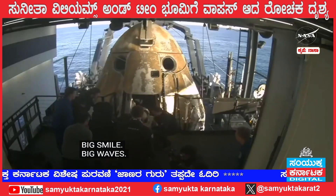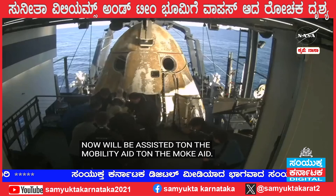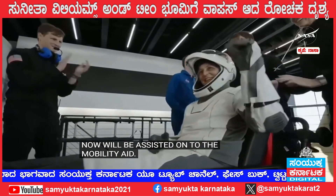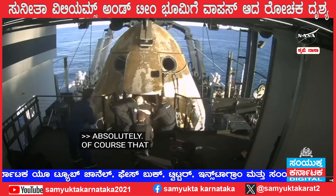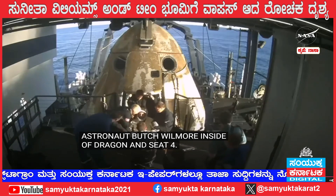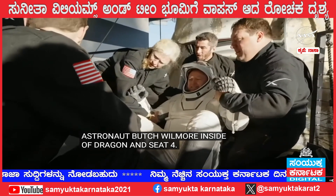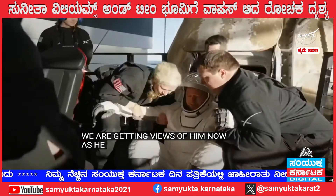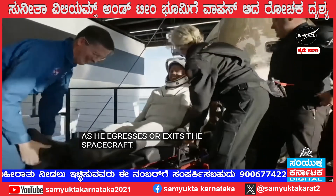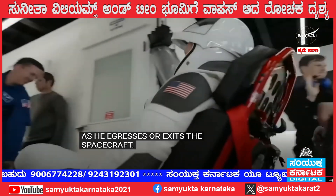She, like her other crew members, will now be assisted onto the mobility aid — some waves, thumbs up, and smiles. Inside Dragon in seat four, we're getting views of him now as he egresses or exits the spacecraft. Once again, some elation and cheers there from Butch Wilmore.